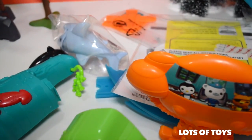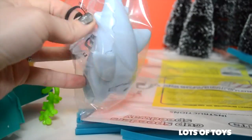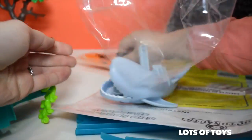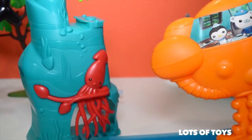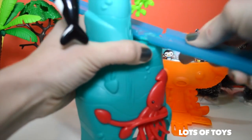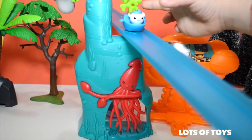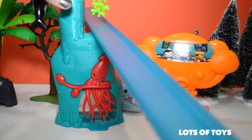Here's everything right out of the package. Let's go ahead and set it up. Here's another piece that connects right here. Look how Captain Barnacles goes — that's so cute. Flip it in. Wow, let's finish building this.